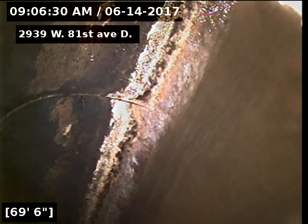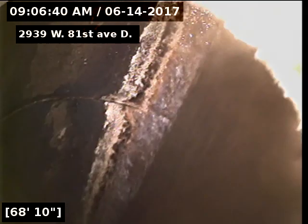2939 West 81st Avenue, Unit D. We're scoping the sewer from a three-inch clean out in the finished portion of the basement. 69 feet to the city sewer — we're looking into the city there. There's our tap connection. The line is PVC schedule 40 piping on the exterior side of the home.